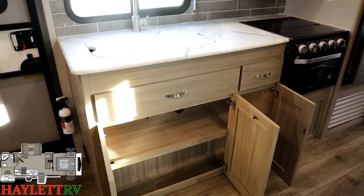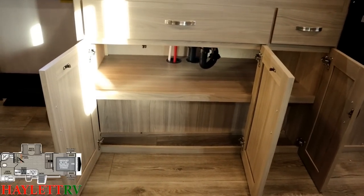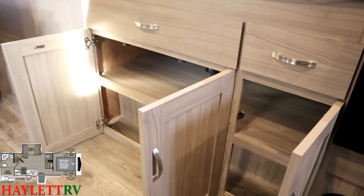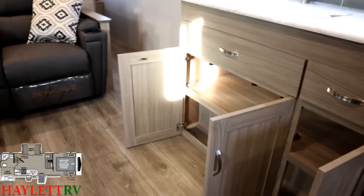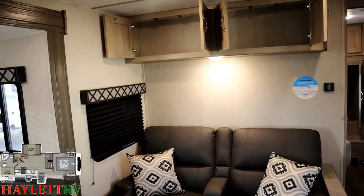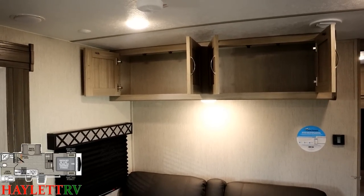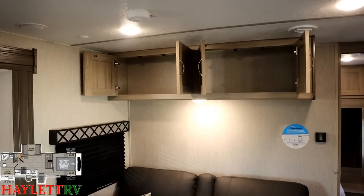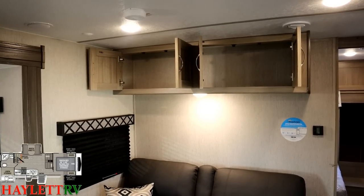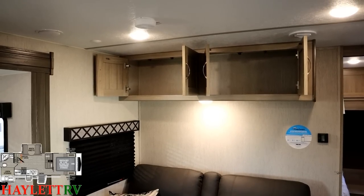We're still not done because as we go down further, you see a full big shelf down there where you can have dish soaps and baking sheets. But we're still not done with storage because Coachman as a whole is very good about storage — they don't sacrifice storage above seating spaces. They know every little nook and cranny really does make a difference, especially in a smaller camper like this.